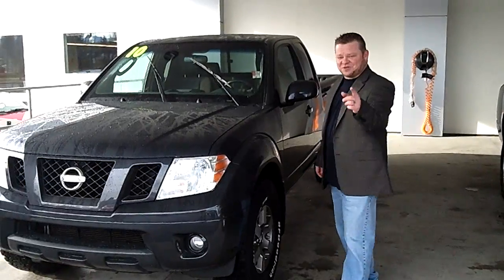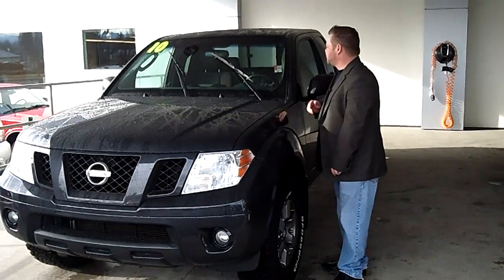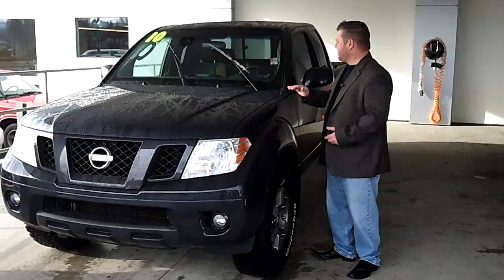Hi everybody, Scott Company Live right here at Sunset Chevrolet. Thanks for clicking that link and taking a look. Here's your virtual video walk around. This is the 2010 Nissan Frontier, the Pro 4X model.